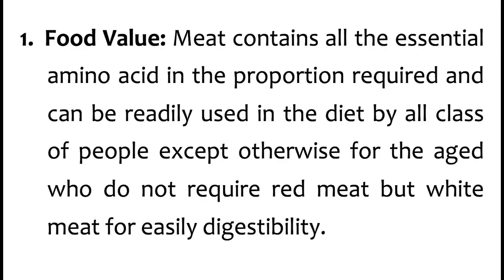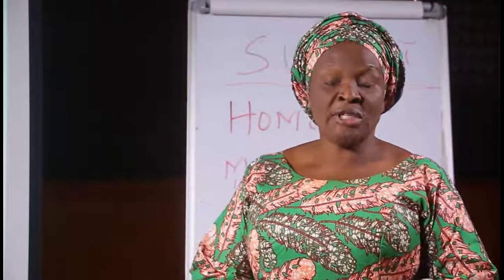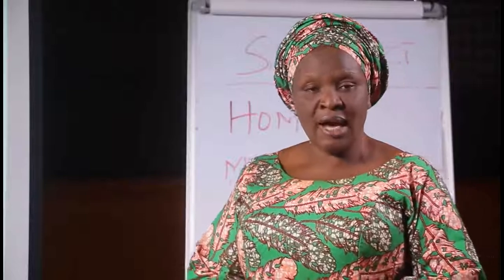Number 1, food value. Meat contains all the essential amino acids in the proportion required and can be readily used in the diet by all classes of people, except for the aged who do not require red meat but white meat for easy digestibility. Every class of people needs meat because it contains all the essential amino acids — which is protein — for growth and development, except for the aged who are not advised to take red meat because it cannot be easily digested in their body.